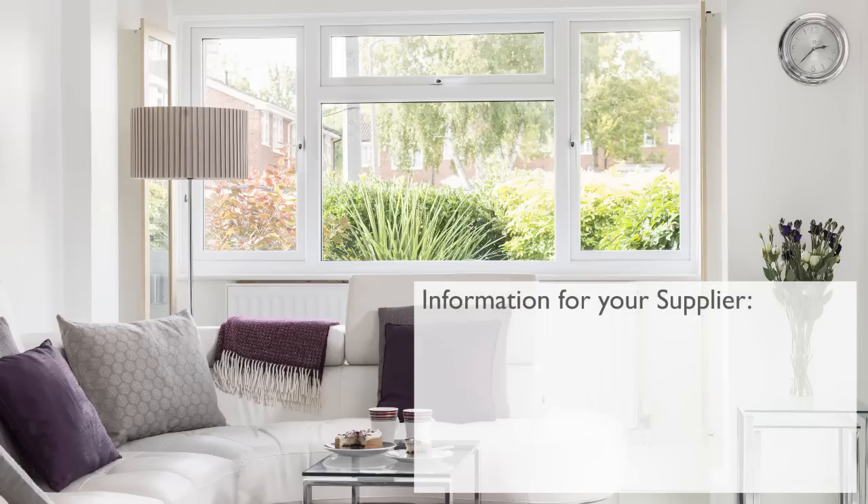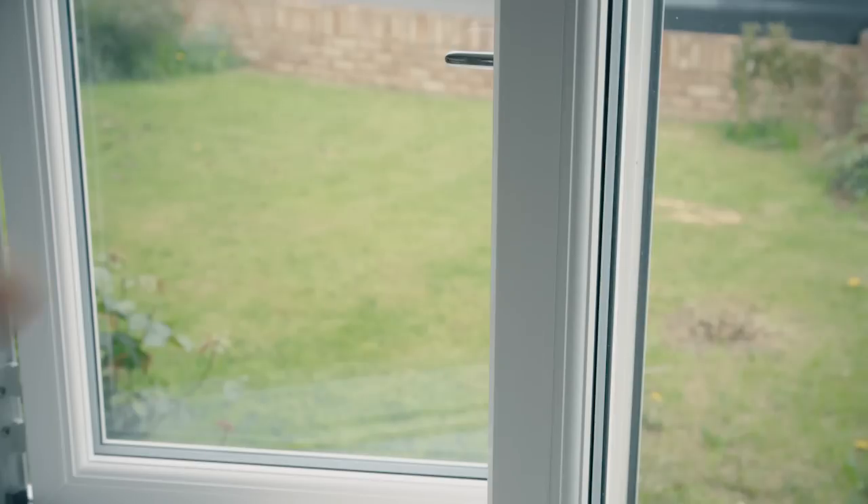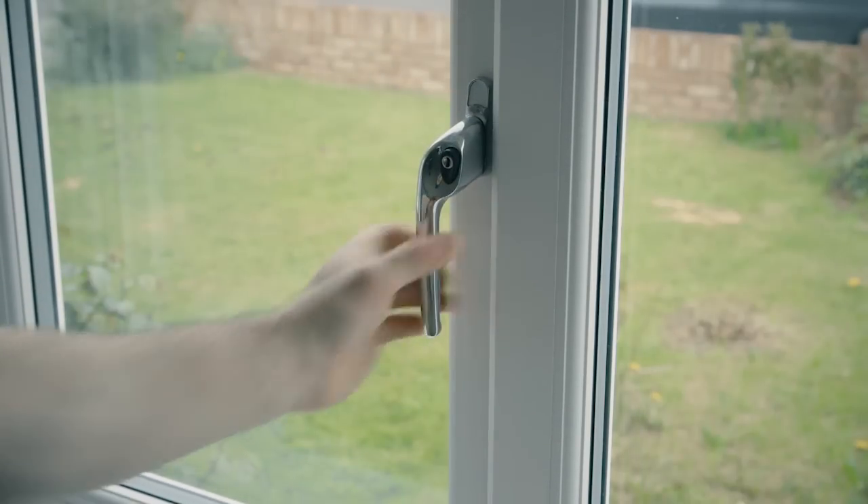Key information for a project specification includes the location and size of the windows, whether you want PVC, aluminium, or timber frames, access considerations, and the nature of the project — whether it's a new build, refurbishment, or typical replacement. Compared to double glazing, a triple glazed window offers additional benefits: improved insulation value, extra security with an additional pane, and improved sound insulation on the property.